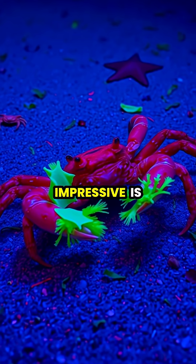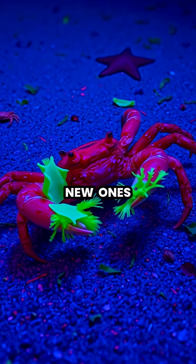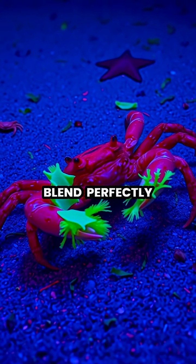Perhaps most impressive is how these adaptable creatures will shed their decorations and collect new ones when moving to different habitats, ensuring they always blend perfectly with their surroundings.